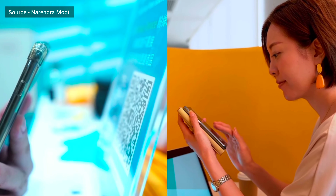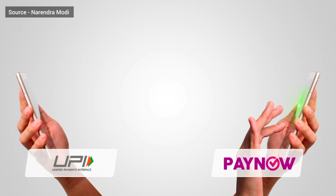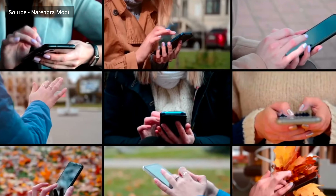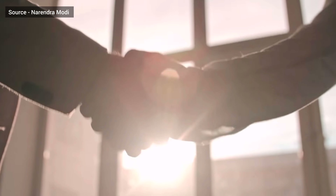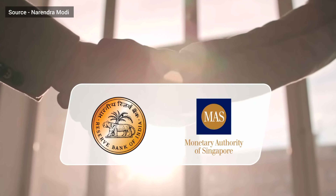Today, another milestone is being achieved as UPI and PayNow partner together for the benefit of both Indians and Singaporeans. With the help of UPI and PayNow Singapore, our people can now transact money with their loved ones in real-time at low cost. This has been possible thanks to collaboration between the Reserve Bank of India and the Monetary Authority of Singapore.